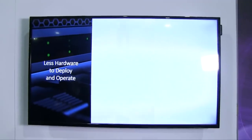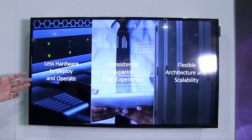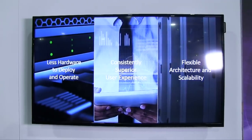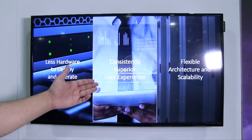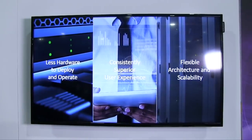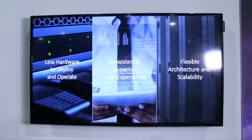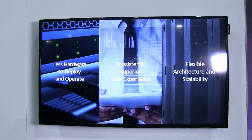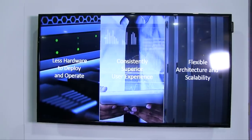So just to summarize, what are we doing that is useful for VDI? We're able to lower the hardware required and in turn the cost required to support your VDI. We're able to ensure the user experience is always superior, and we're able to provide flexible scalability as well as simple manageability at large scale. That's how Pivot3 optimizes VDI.